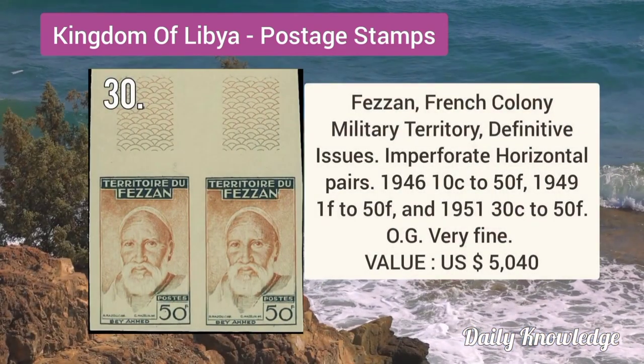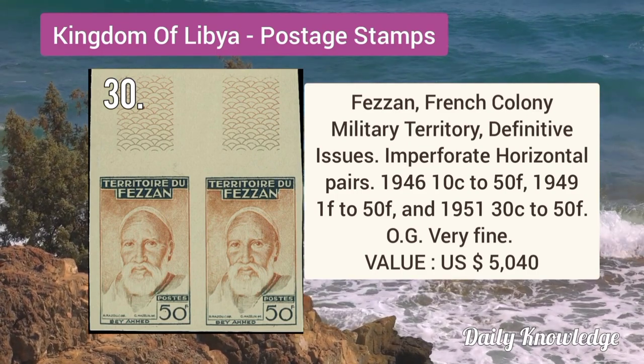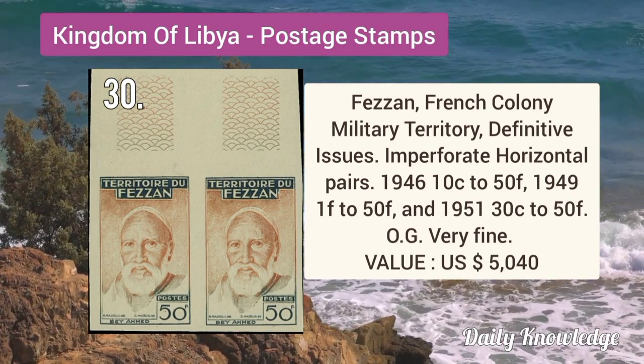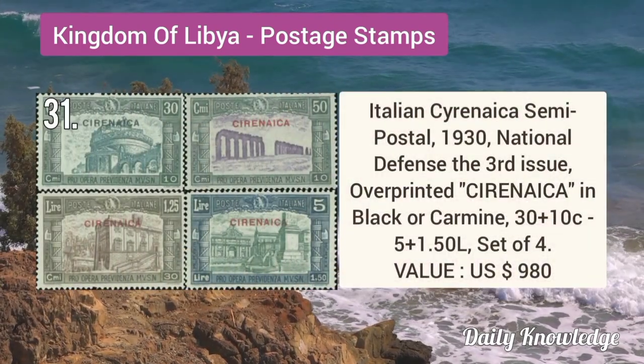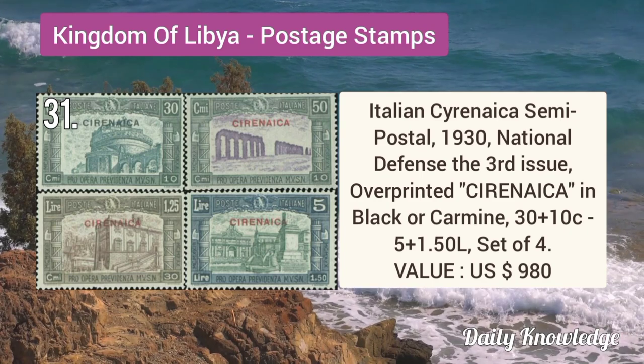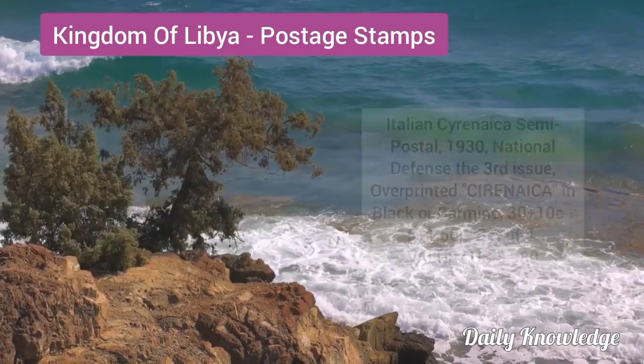Next is Fezzan French colony military territory definitive issues, imperforate horizontal pairs with original gum and very fine. Italian Cyrenaica semi-postal 1930 national defense third issue, overprinted in black on carmine.